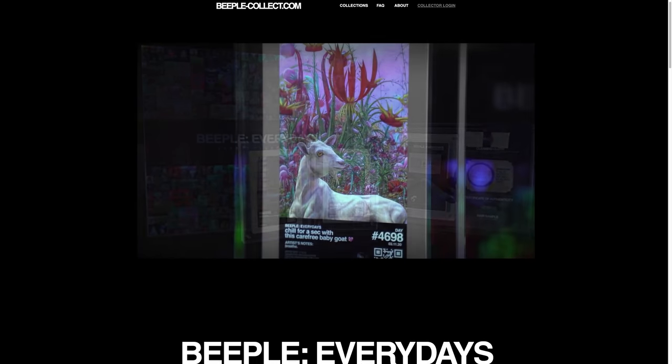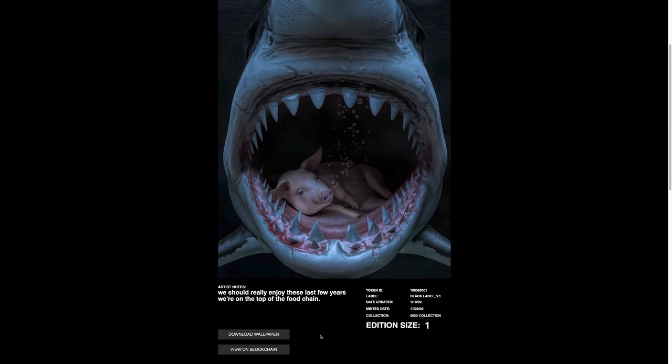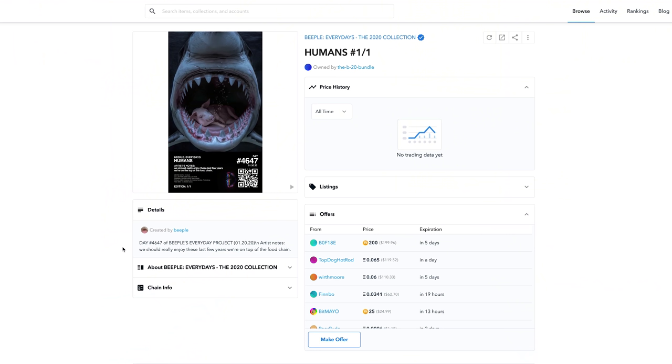When I first heard about it I was completely confused by the concept, because you could just download Beeple's art as a JPEG pretty easily — so why are people spending a lot of money for it? Many have made the comparison between owning a print of something like a Picasso painting compared to owning an actual Picasso. By utilizing the blockchain, you could own an original piece of digital art by someone like Beeple. And just like any other form of collecting, you can keep the work in your own collection or sell it to another collector.